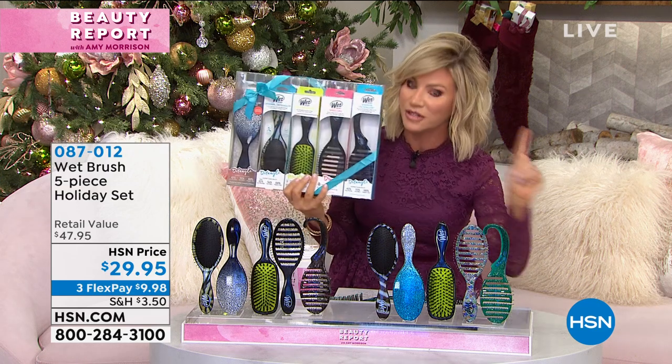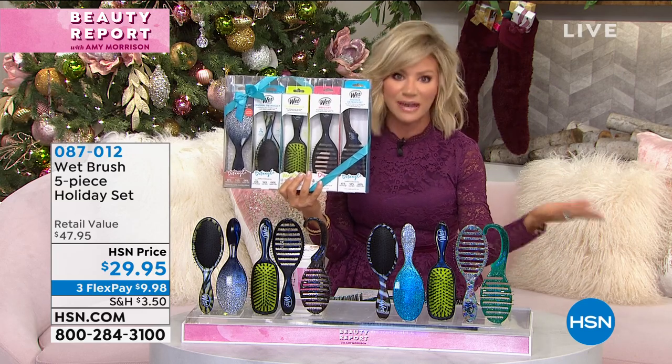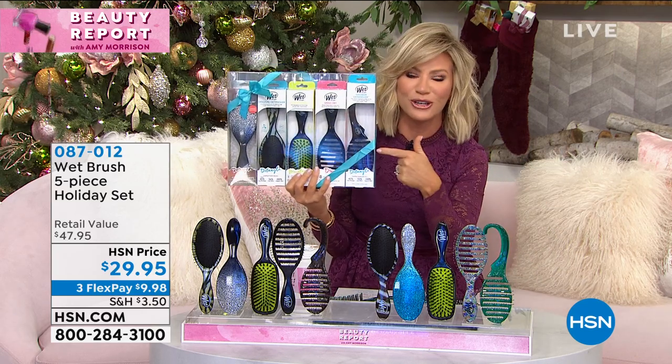Best brush you will ever buy. Often imitated — they say being copied is the biggest form of flattery, and these have been copied a lot. But this is the original.